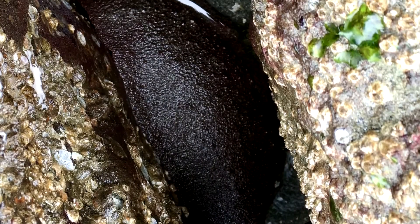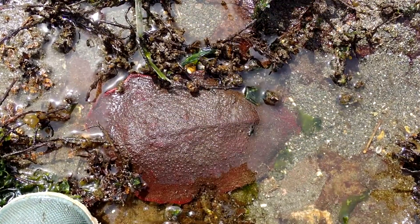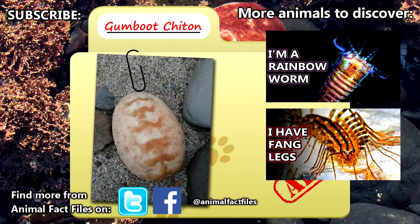Throughout their lifetime, if gumboots sustain damage, specifically to their eight hidden plates, they can be repaired over time. If they aren't messed with, these invertebrates can live to be more than two decades old. For more facts on gumboots, check out the links in the description. Give a thumbs up if you learned something new today, and thank you for watching Animal Fact Files.